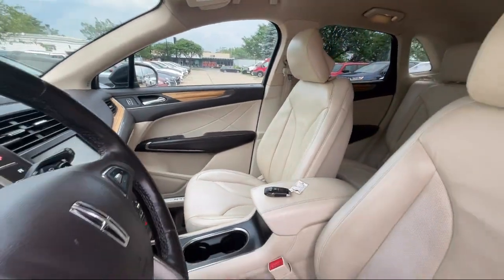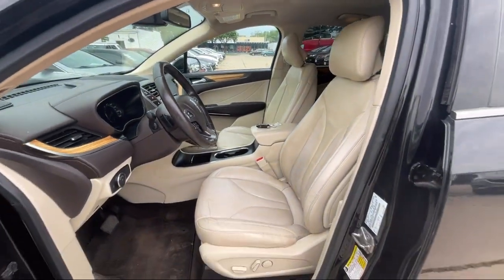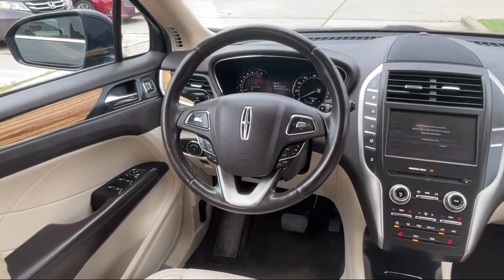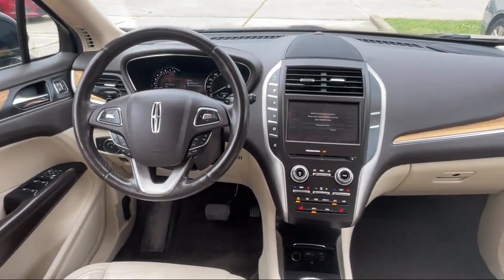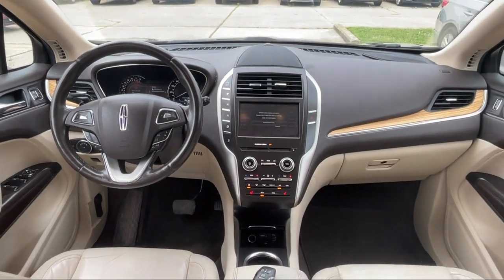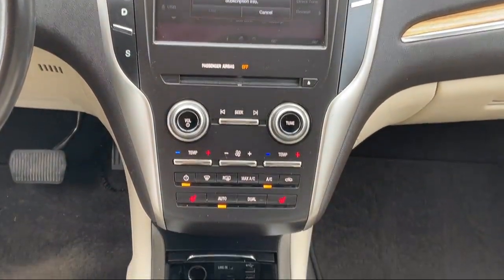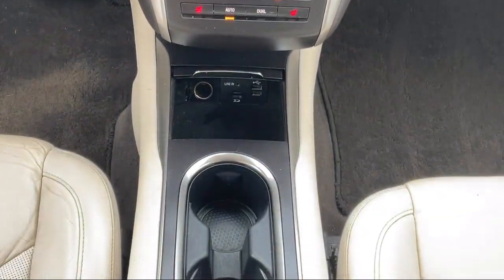Here at Best Bet Auto, we are proud to offer high quality, low mileage pre-owned vehicles at competitive prices. As a family owned and locally run dealer, we offer our customers big savings over our competitors. We offer an easy going, friendly shopping experience with customer satisfaction as our number one priority.